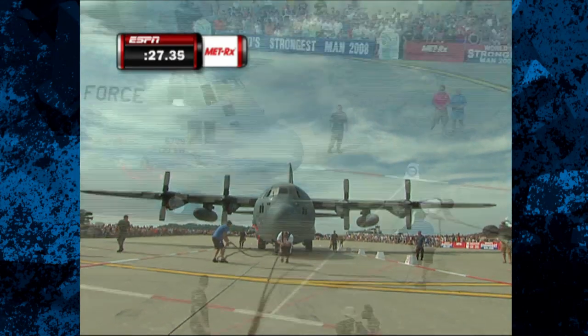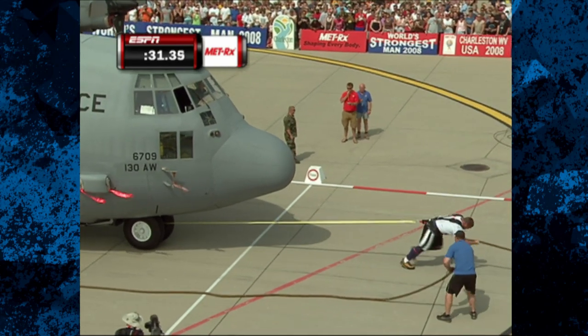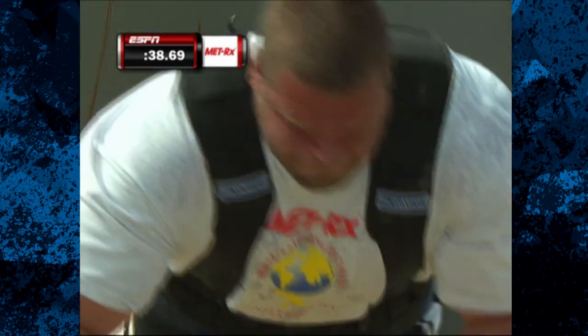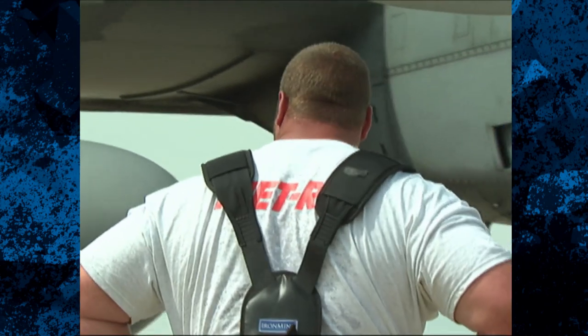Looks like it's getting a little bit harder. He's dropped his body. He's pulling even harder at the end of the course than he did in the beginning. The wheel has to stop the clock, and it does at 38.69. So the big man from England puts up a tremendous mark to beat.